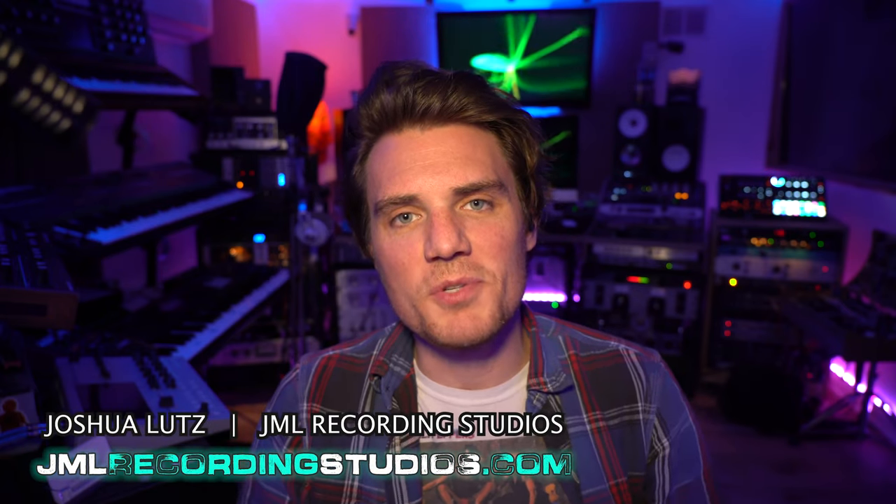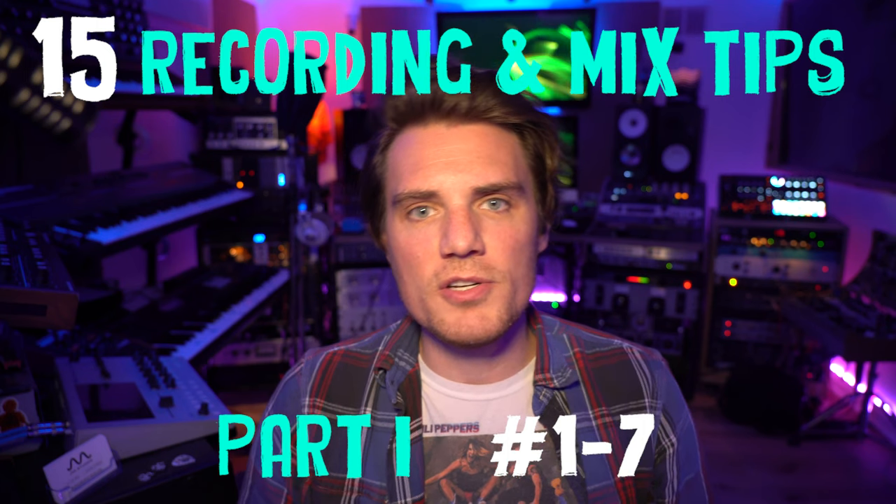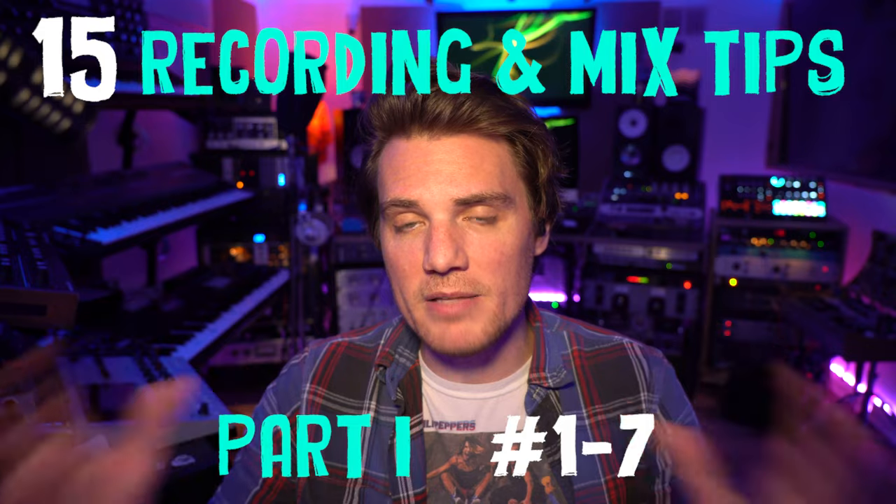All right, welcome back to JML Studios. I'm Joshua Lutz. Here we have 15 of my favorite absolute distilled mix tips and tracking tips for all you audio engineers and Jedi-neers out there. So stay tuned to the very end — I have a massively powerful bonus tip, so just watch the whole dang video.